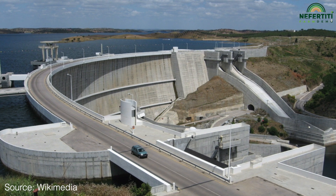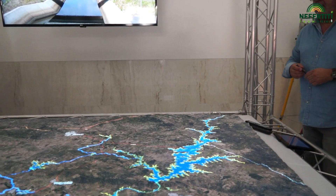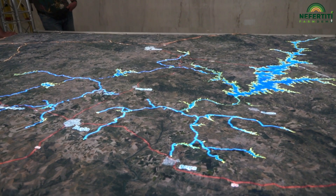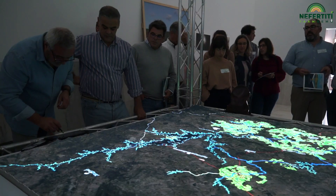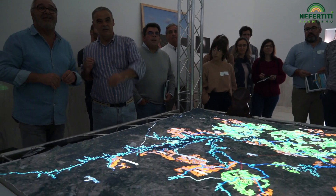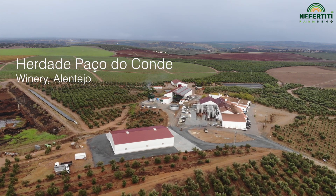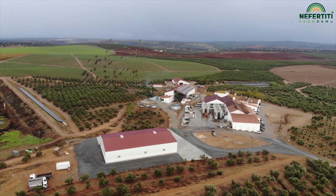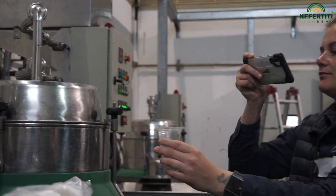Here we are in Ideia to have information about the Alqueva Dam project, which is one of the largest reservoirs in Europe, and has provided new possibilities for irrigated agriculture in the Alentejo wine region. Herdade Passo do Conde is one of the largest companies making use of the water provided by Alqueva to produce olive oil and wine.